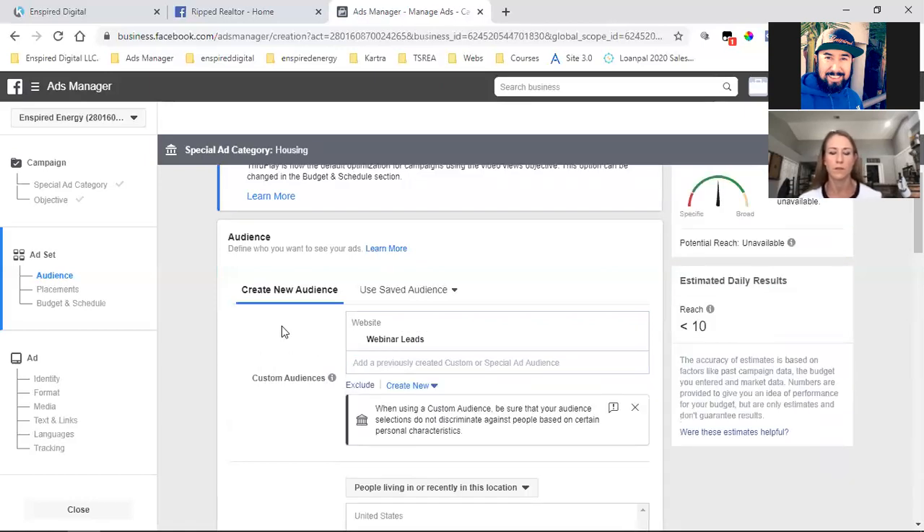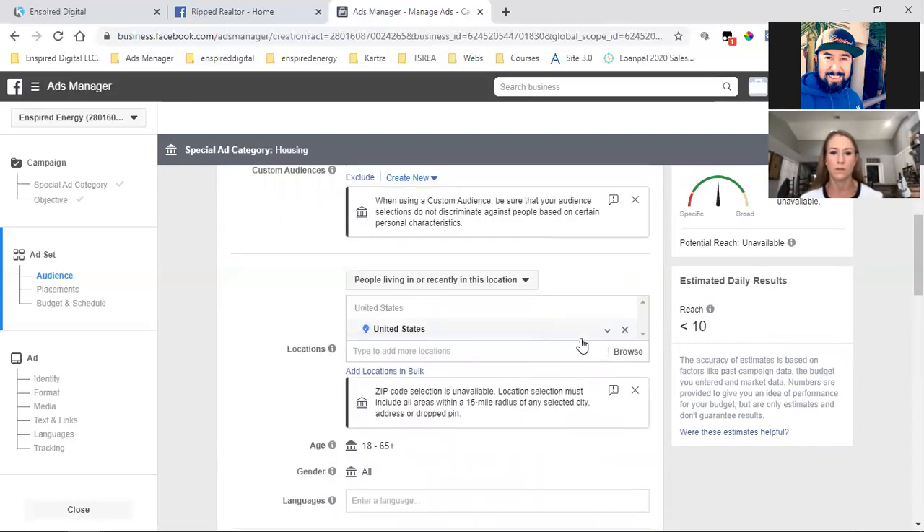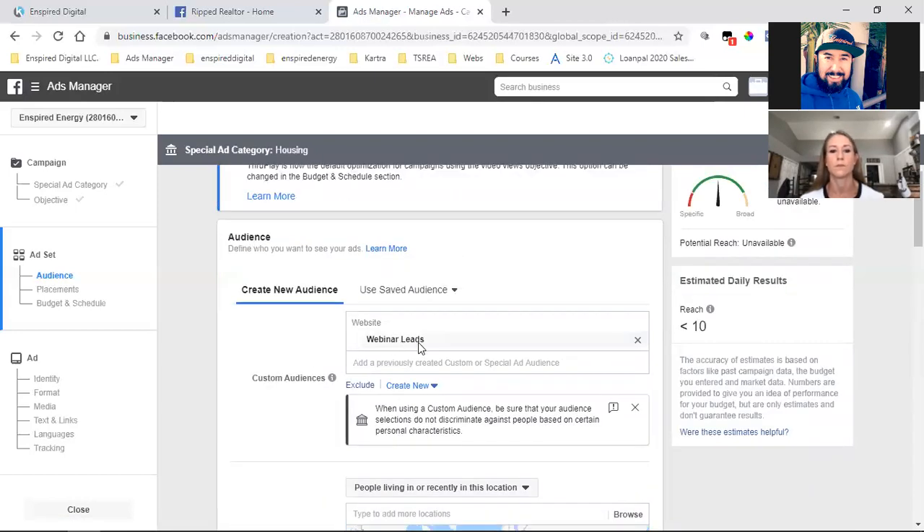I'll title the audience something like 'Viewers — watched 50% of my intro video.' I'll see that in the dropdown and choose that audience. Once that audience gets big, as you start running these videos and creating audiences with thousands of people, I can target only them — I don't even need to choose a state or location. When I put in my own custom audience, Facebook can target only them if I want, which is very, very powerful.